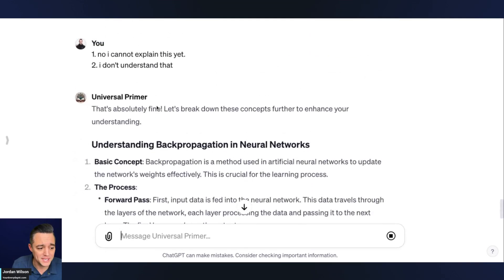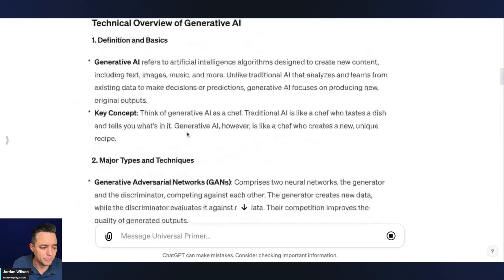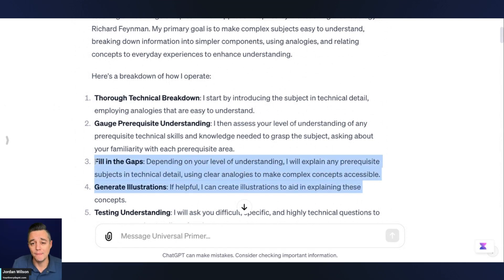Now it says that's absolutely fine, and it's breaking down those concepts further. So if we go back to this original plan, we saw the technical breakdown, now it's gauging my understanding and helping me fill in the gaps on where I maybe don't know something. And then it's going to help me with illustrations to better understand. So this is fantastic.